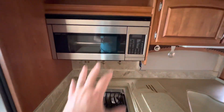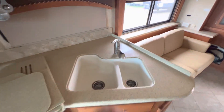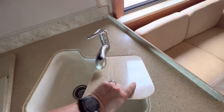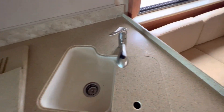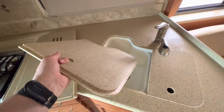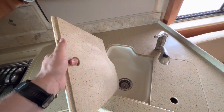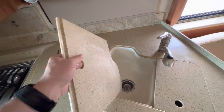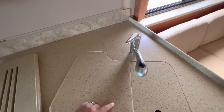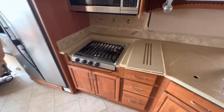Nice three burner stove with convection microwave above and two basin sink. It does have nice countertop covers to extend that countertop. And unlike some of the smaller Class C's where the countertop is basically a foil or laminate seal over the top that tends to peel with moisture, this is that same solid countertop throughout. So you don't have to worry about it breaking down over time and moisture getting in to separate that — really nice feature there.